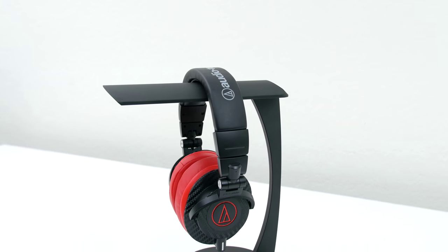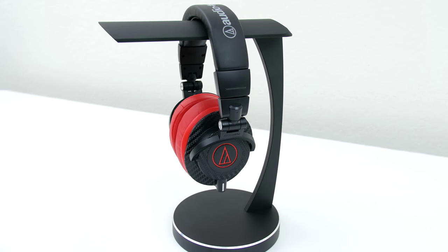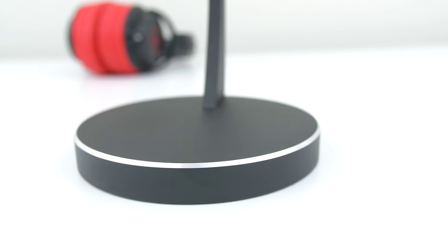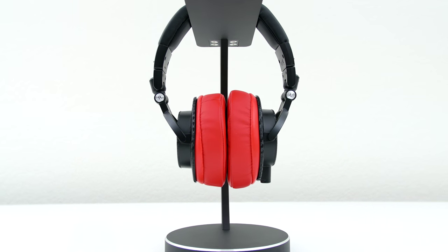Even though the headphone stand isn't part of the cool tech under $50 since it's over by 10 bucks, I know you guys are going to ask me about it so I'll go over it real quick. This is the Silverstone headphone hanger that recently replaced my Thermaltake headphone hanger. It's made out of aluminum, it's super heavy, and it's overpriced in my opinion. For 60 bucks I expect it to float or something instead of just holding my headphones.